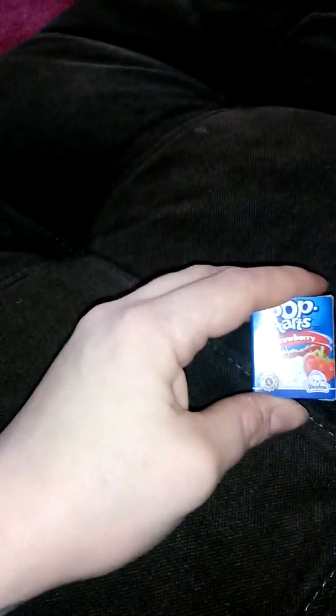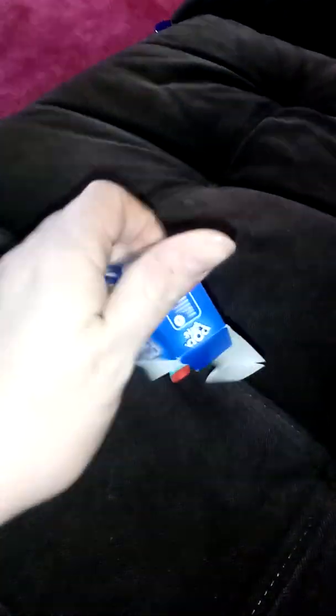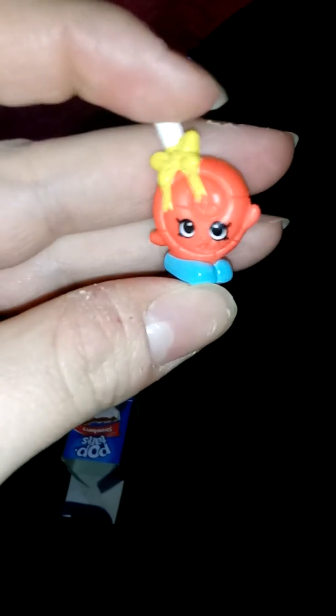We got three left. We got Pop Tarts, strawberry — I love all kinds of flavors of Pop Tarts, they're so delicious. Okay, we have a... a lollipop! Strange — I thought there'd be a Pop Tart in there. It would be way cooler if there was!